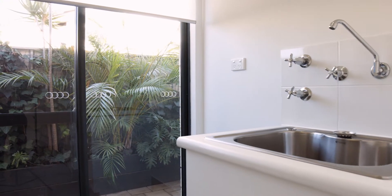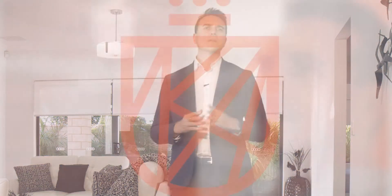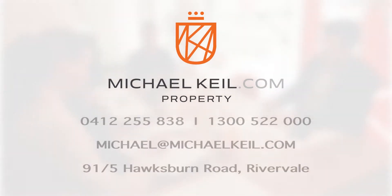It's priced from $499,000. If you're interested in viewing, give me a call on 0412 255 838 or visit one of our home opens. Bye for now.